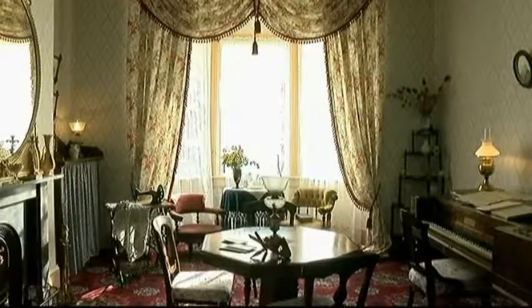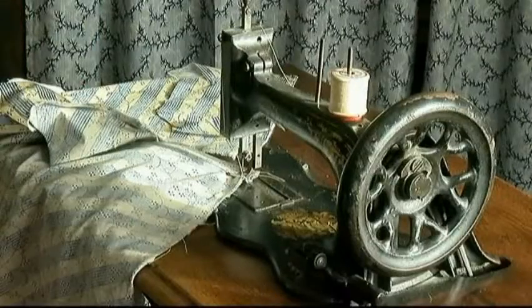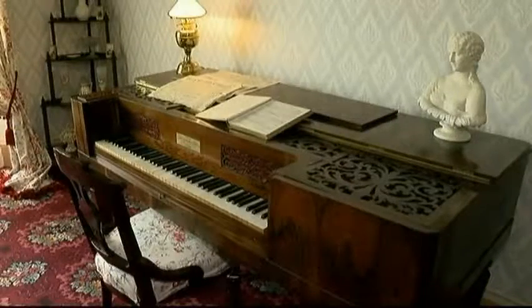There was a what-not on the list, but what's a what-not? It turns out it's a tiered corner shelf. They also sourced a Singer sewing machine because the auction list included it. The search for a rosewood piano continued for years, but one was eventually found.